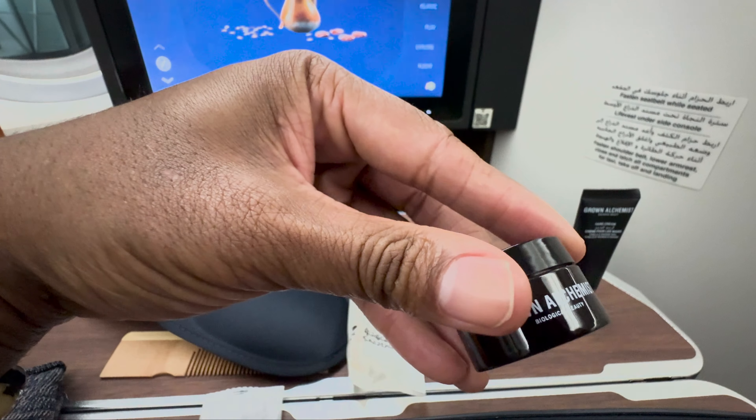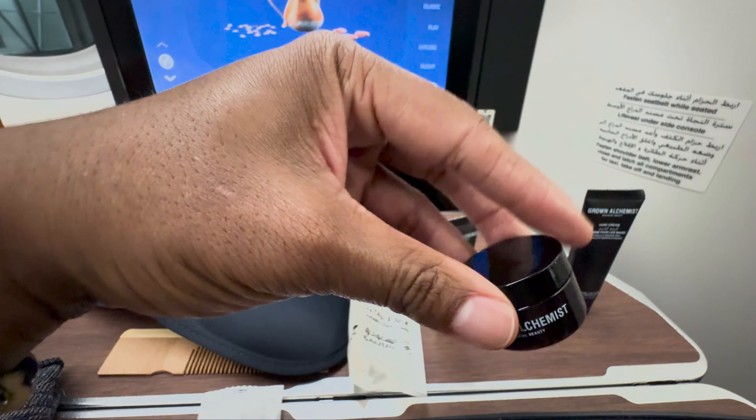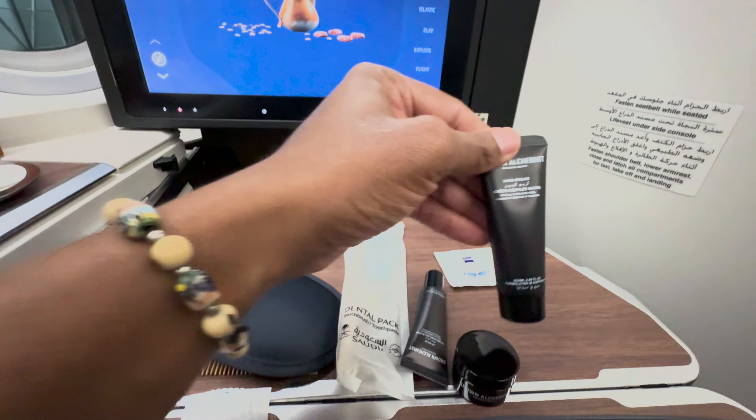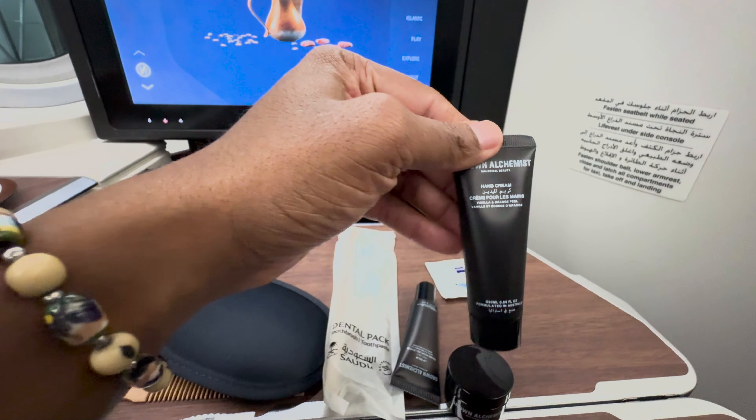So this is the long-haul business class amenity kit for Saudia Airlines, brought to us by Miss Sony. First time I've seen Miss Sony branded anything.